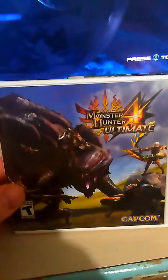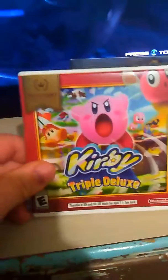Monster Hunter 4 Ultimate — I got it when I got my 2DS. Kirby Triple Deluxe — also got it the same day.